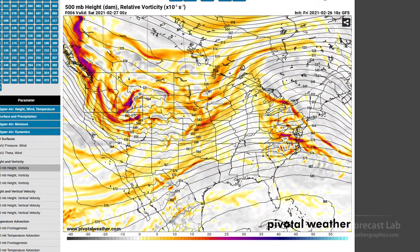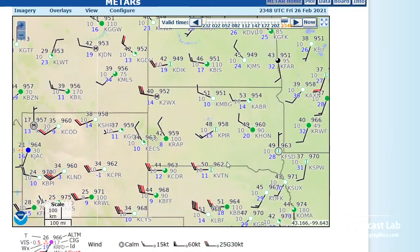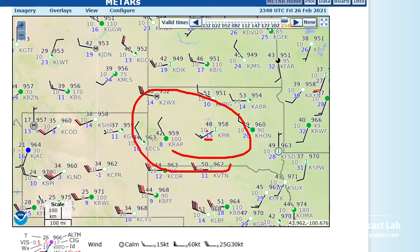Looking at the surface chart and upper air support, there's a shortwave trough scraping by to the south giving just a little bit of lift and shear — and that's enough to support some of those cells. Dew points are down in the single digits to 15, so we're not going to be getting much precipitation. Relative humidity is probably below 30%, so it looks like a lot of virga and windy conditions in that part of the country.